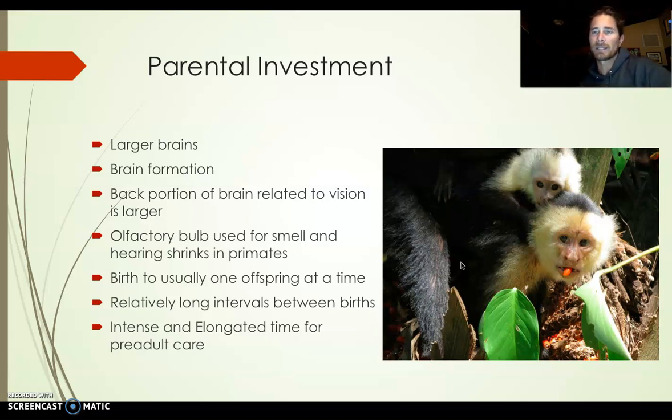Primates give birth to usually one offspring at a time — we don't have litters like dogs and cats. There are relatively long intervals between births. In indigenous times — around 12,000 years ago — there was usually three to four years between births, and women usually only had one to three kids. They had fewer kids than we typically think about, with definitely long time periods between them.